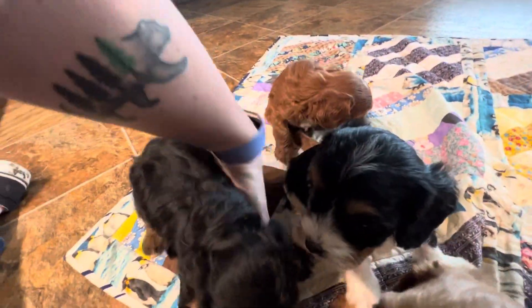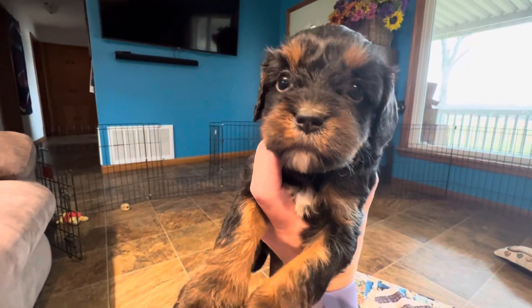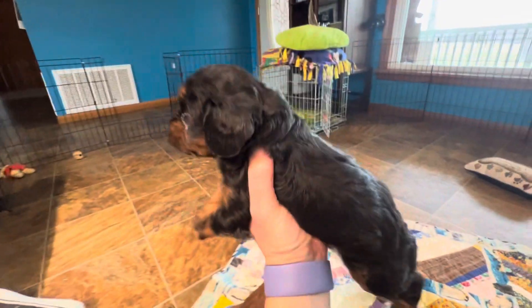We've got white toes on our back feet. We've got a white chest and a white little chin. And we're all adorable, aren't we?